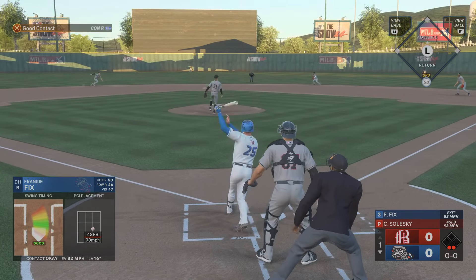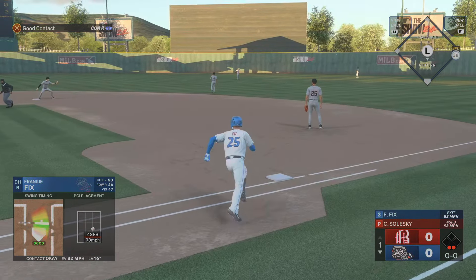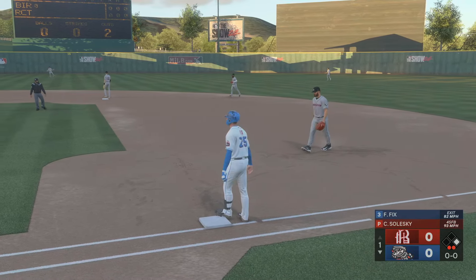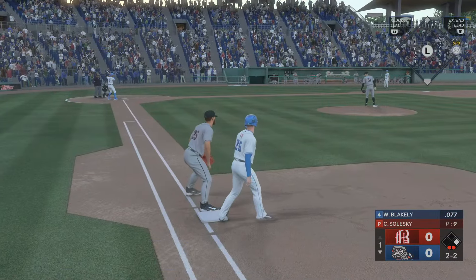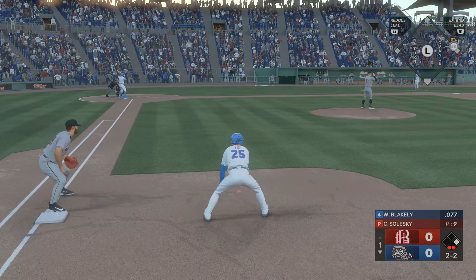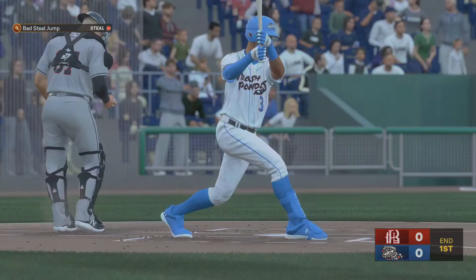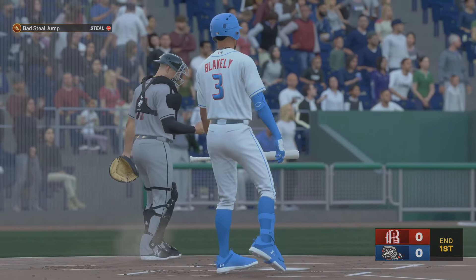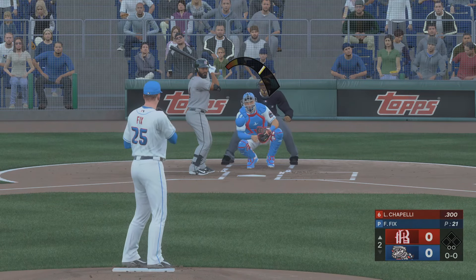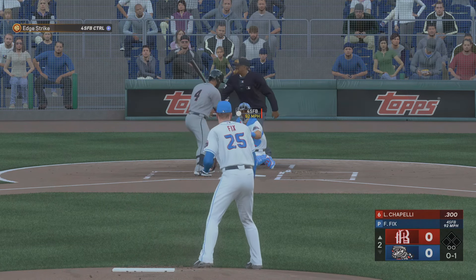Up next, the designated hitter — line drive for a base hit. Gets on base and keeps it going. Nice job to knock that one back up the middle for a base hit. That's exactly the kind of approach prospect evaluators like to see. There goes the runner — gets it by him for the strikeout. End of one.